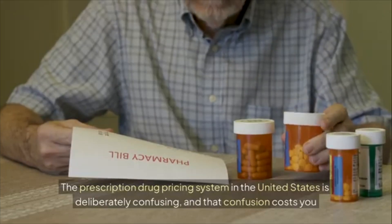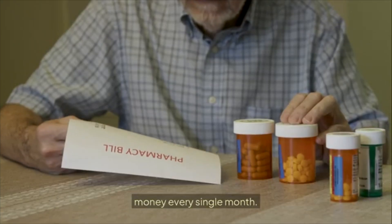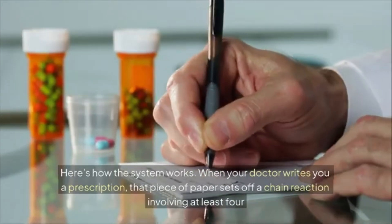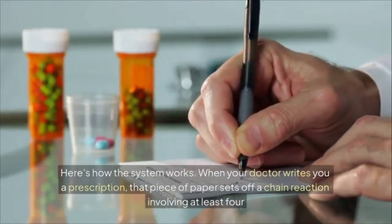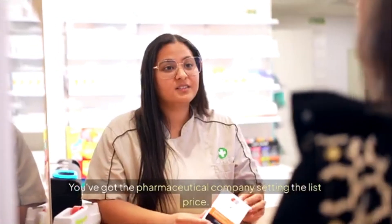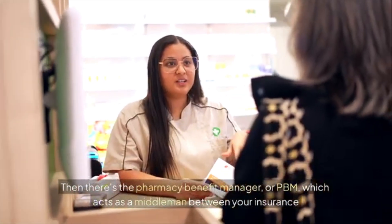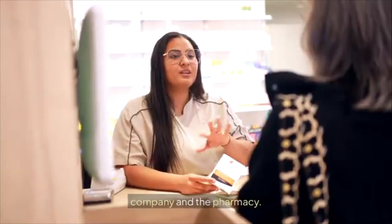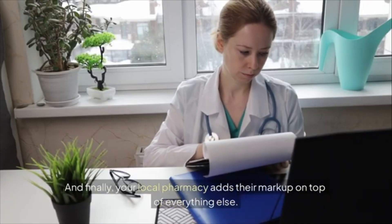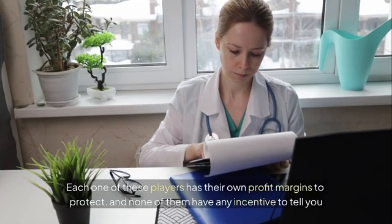The prescription drug pricing system in the United States is deliberately confusing, and that confusion costs you money every single month. When your doctor writes you a prescription, that piece of paper sets off a chain reaction involving at least four different players each taking their cut: the pharmaceutical company setting the list price, the pharmacy benefit manager (PBM) acting as middleman, your insurance company negotiating rates with the PBM, and finally your local pharmacy adding their markup.